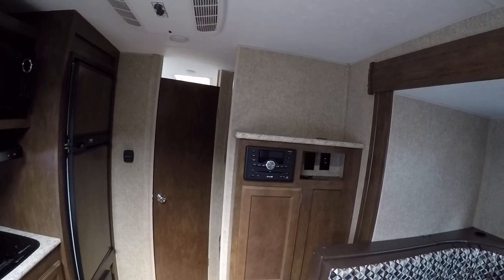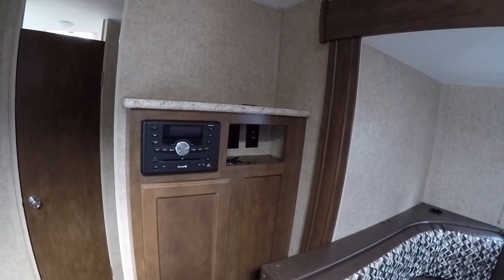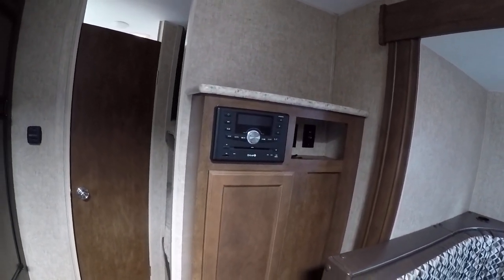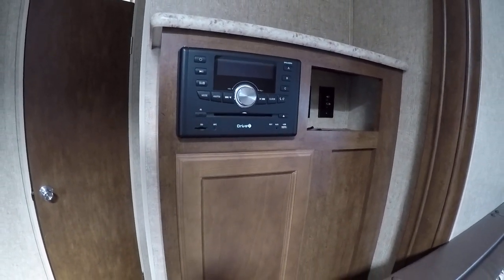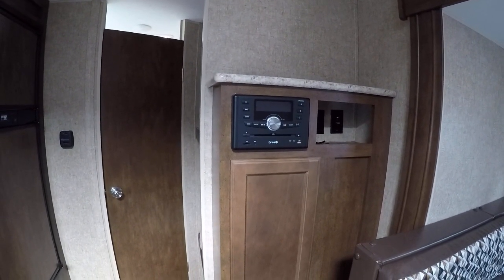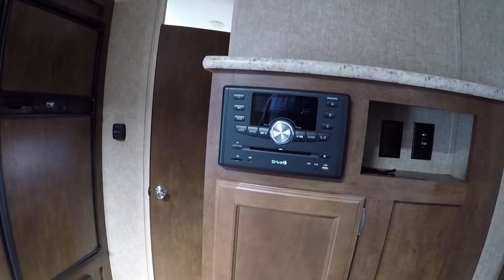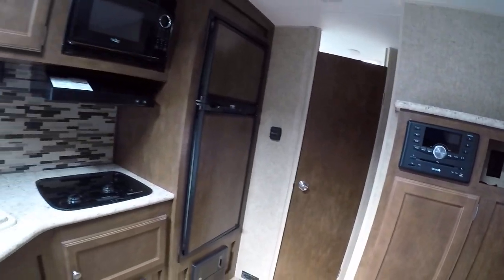It has a big TV area and a nice TV antenna on the roof. It's cable and satellite prep, but you can always do streaming on your phone for Netflix and things like that. It does have a sound system that controls all your different speaker functions — AM, FM, CD, and it also has a DVD player built right in. So if you want to watch a movie, it'll go right through the surround sound system for a really cool experience.